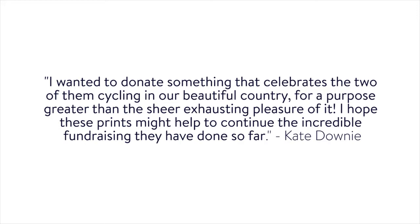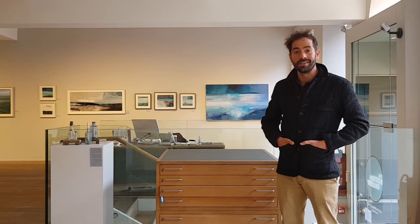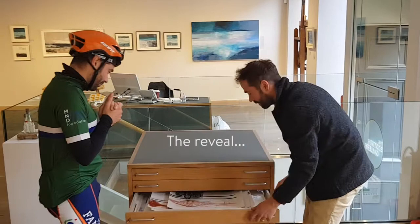Hello everyone, Tommy here. Very excited about seeing these brand new monoprints created by Kate Downey featuring me and Davey. And we have a special visitor. Hello. Are you ready? Tommy, I'm ready. And here we are.